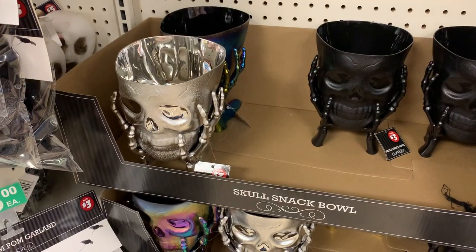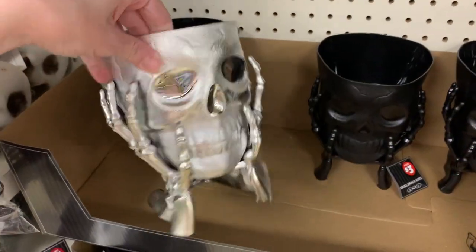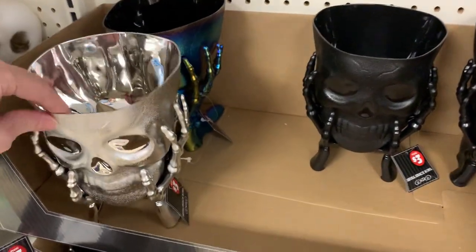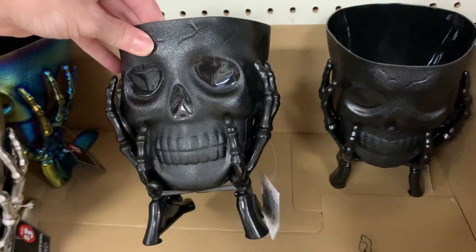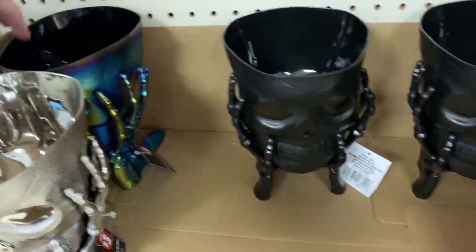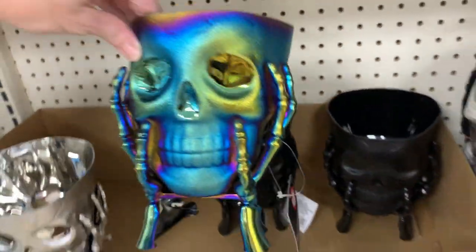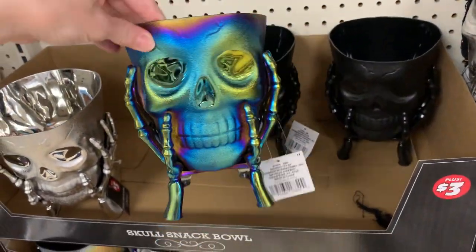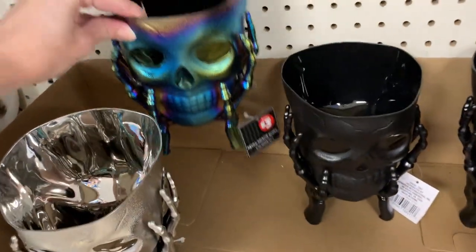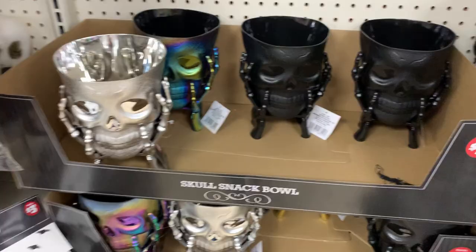These are really cool — they are serving bowls shaped like skulls with skeleton hand bases on them. They're just made of plastic, but they have some nice details and do look pretty creepy. They come in three colors: silver, black, or a rainbow iridescent-finished version. You could also use these for centerpieces, planters, or crafting projects. They're all priced at $3.